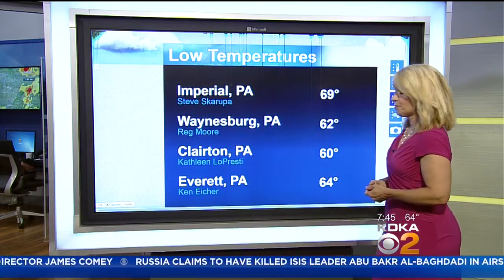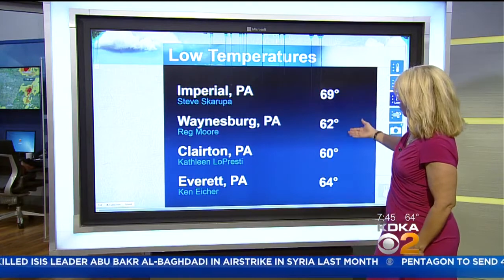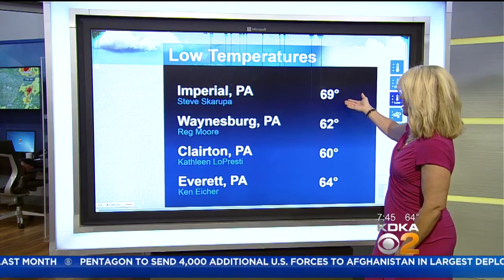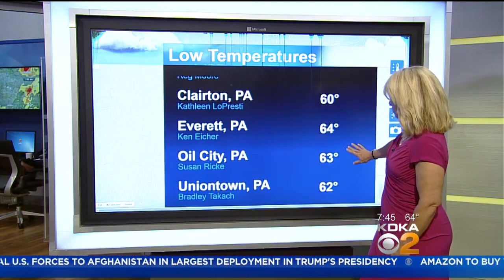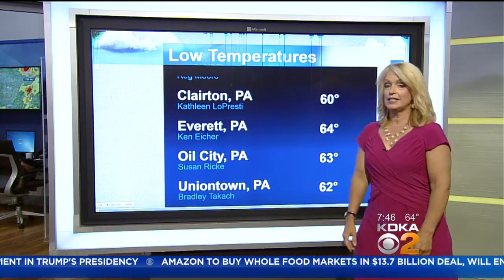Again, above normal temperatures. Normal low is right around the lower 50s this time of year. We're looking at readings this morning from our KDK weather watchers: Stephen Imperial 69 degrees, 60 in Clareton, Oil City Susan reporting 63 degrees, Uniontown Bradley Tackett reporting 62 degrees.